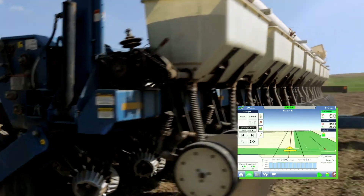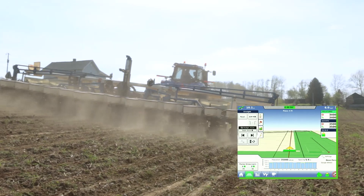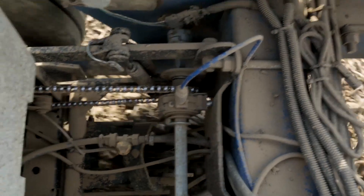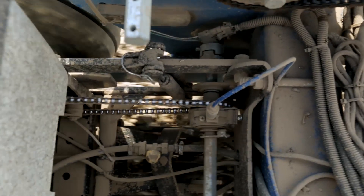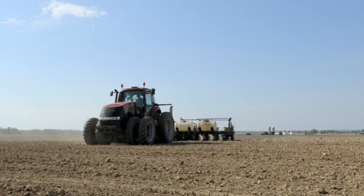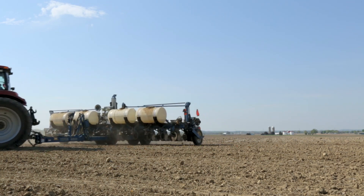Autoswath turns on and off the individual rows or sections of the machine based on where it has already been, to reduce seed, fertilizer, and chemical inputs. This is an especially useful tool for oddly shaped fields. With autoswath shutting the row units or sprayer off as it travels across ground that's already been treated, we've been able to reduce our chemical usage by at least 10 to 15 percent. The swath control is an amazing savings, especially when you have a lot of odd shaped fields and point rows. Those savings not only save my pocketbook, but are also beneficial for the environment.